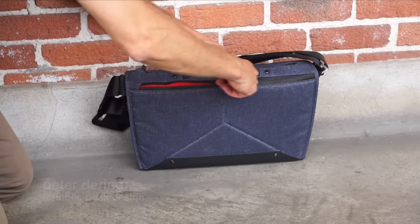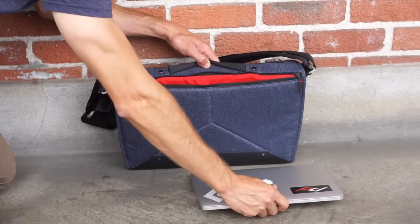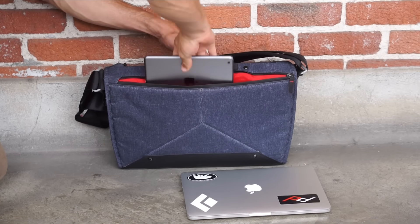Most people, both photographers and people who aren't photographers, carry a laptop these days. So if we're going to create an everyday bag, it's got to do that job really well. The protected, isolated laptop compartment fits a 15-inch computer plus a tablet.